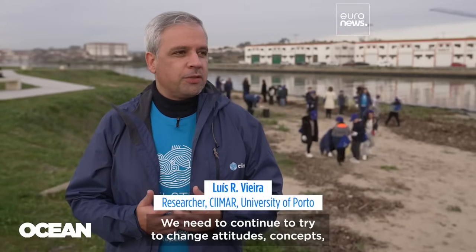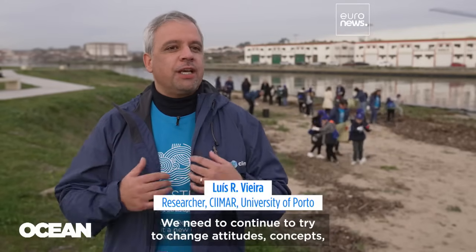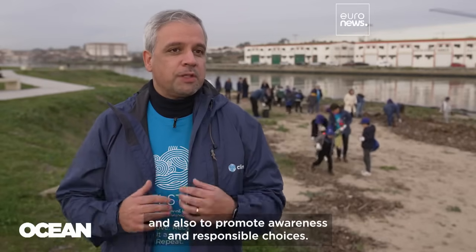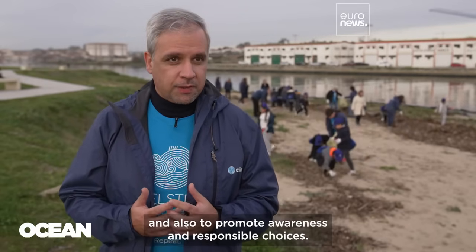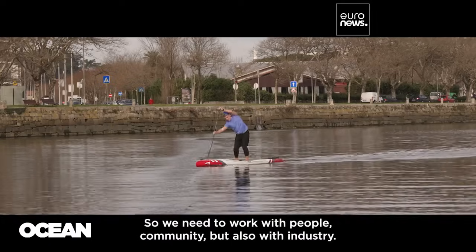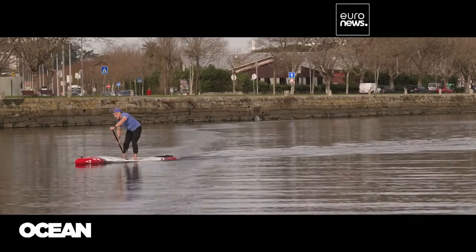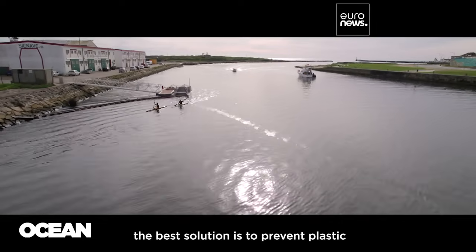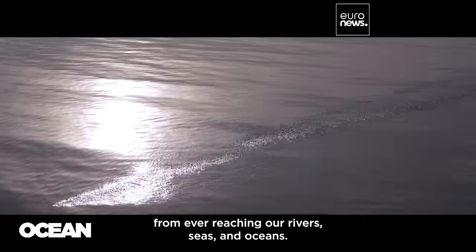We need to continue to work upstream on prevention. We need to continue to try to change attitudes and concepts, and also to promote awareness and responsible choices. So we need to work with people and community, but also with industry. In the end, the best solution is to prevent plastic from ever reaching our rivers, seas and oceans.